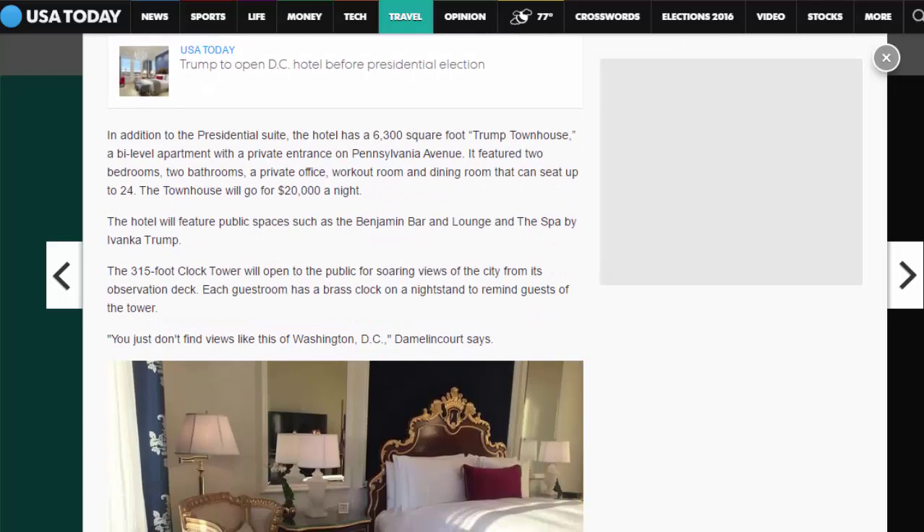In addition to the presidential suite, the hotel has a 6,300-square-foot Trump townhouse, a bi-level apartment with a private entrance on Pennsylvania Avenue. It features two bedrooms, two bathrooms, a private office, workout room, and dining room that can seat up to 24. The townhouse will go for $20,000 a night.